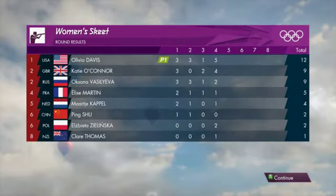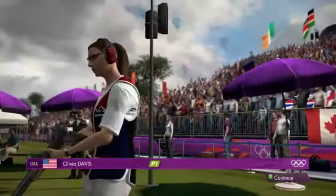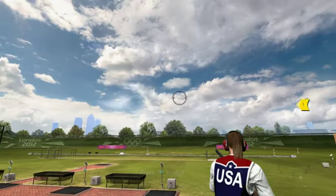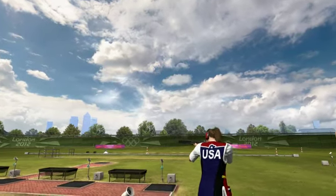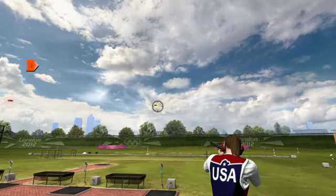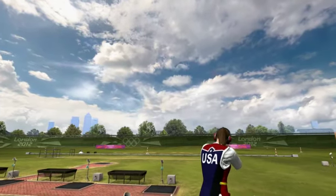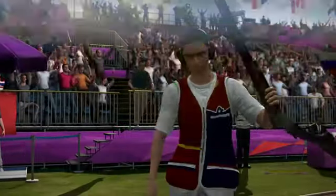Midway through this event and the USA are in first place. Next up, Spencer representing United States of America. Pull. Pull. That was close — no cigar. Now for the double. Good for two. Well, that's excellent — a grade A performance. Two hits.